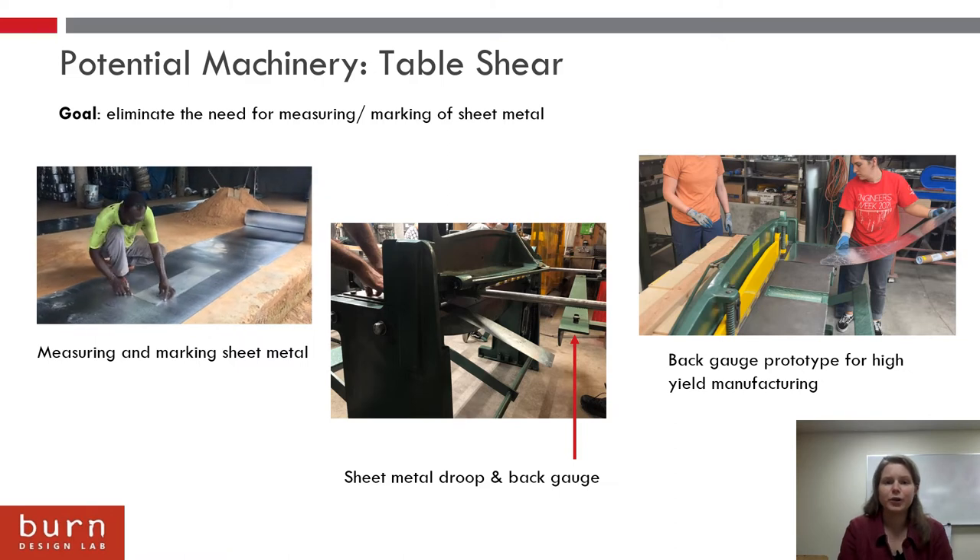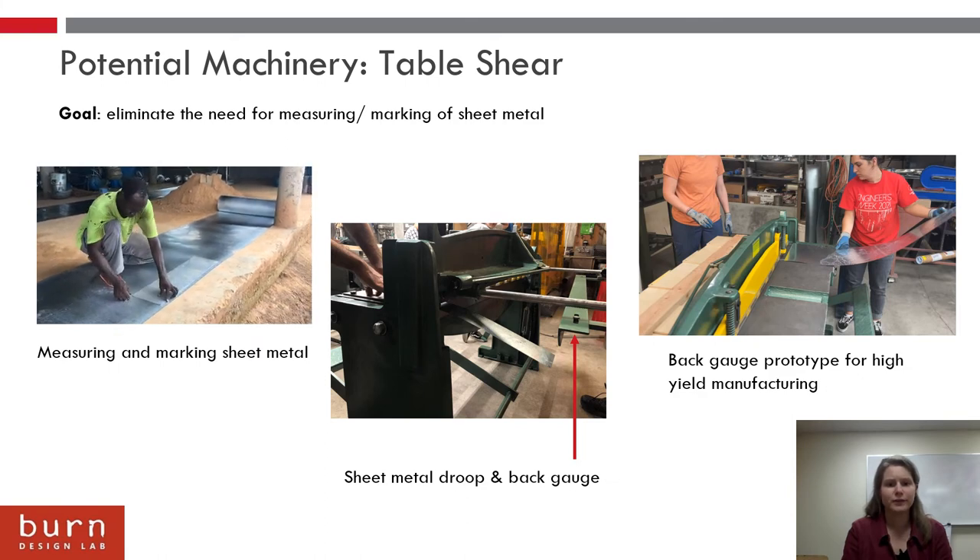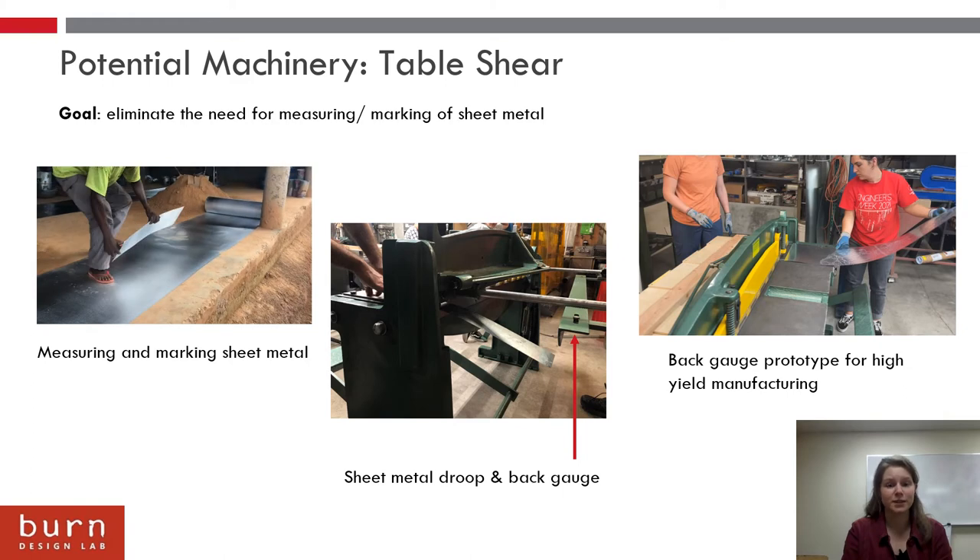One area of improvement I had identified as a huge time saver was the marking operation. It would take factory workers about four minutes to measure and mark out all the parts for a given stove. With the introduction of a table shear, it was possible to eliminate the need for all the marking — instead, you could set up a pre-measured back gauge that would allow one to line up the sheet metal and make a cut. However, we found that the sheet metal was a little bit too thin and ended up drooping, never actually hitting the back gauge, so that wasn't something we could use.